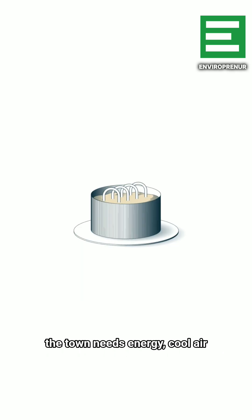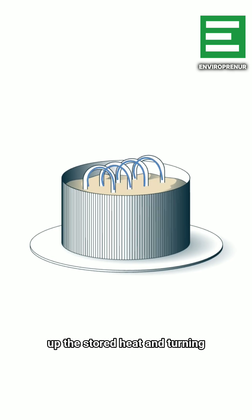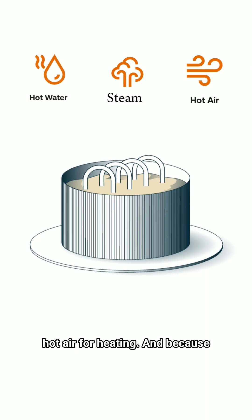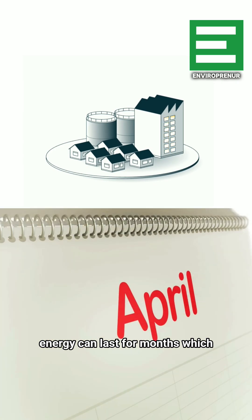When the town needs energy, cool air is pushed through those pipes, picking up the stored heat and turning it into hot water, steam, or hot air for heating. And because sand holds heat so well, that energy can last for months.